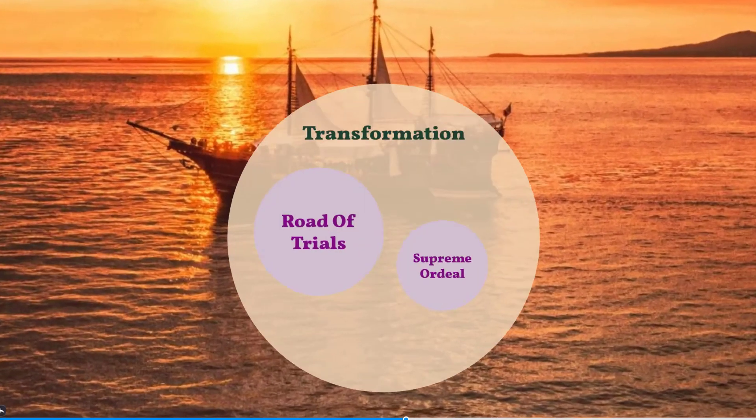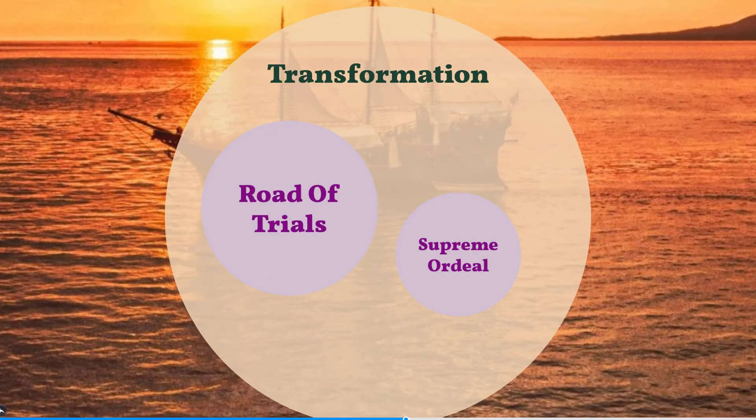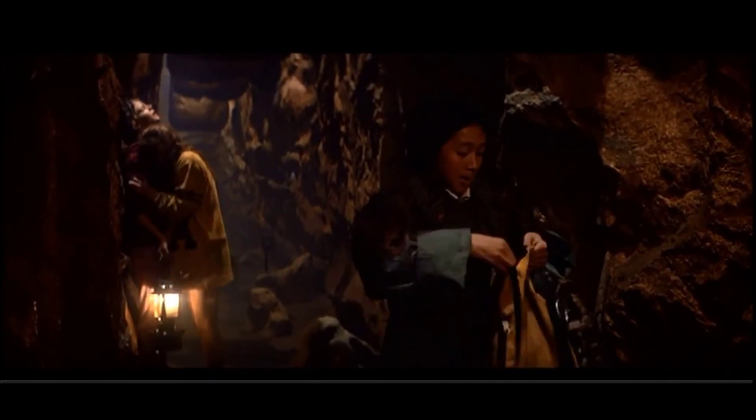Transformation. The next part of the hero's journey is the road of trials — the tests and trials along the way. Mikey and his friends get ambushed by the Fratellis and have to survive deadly booby traps.